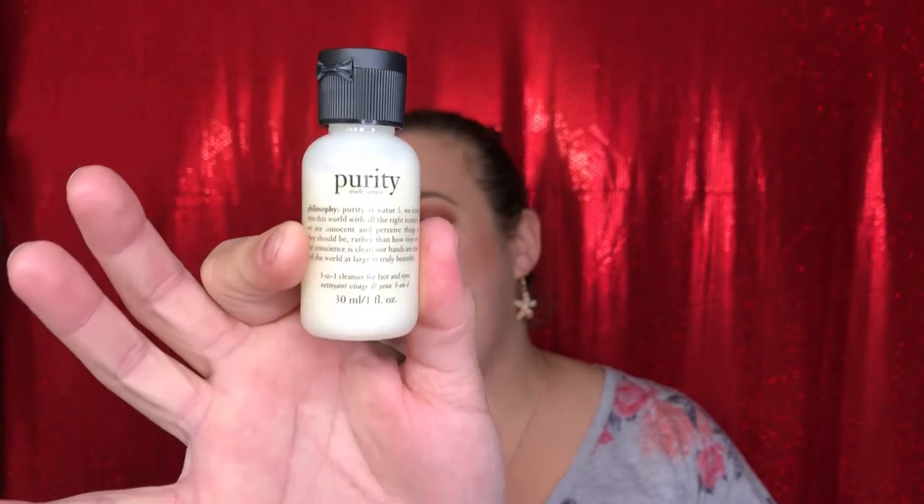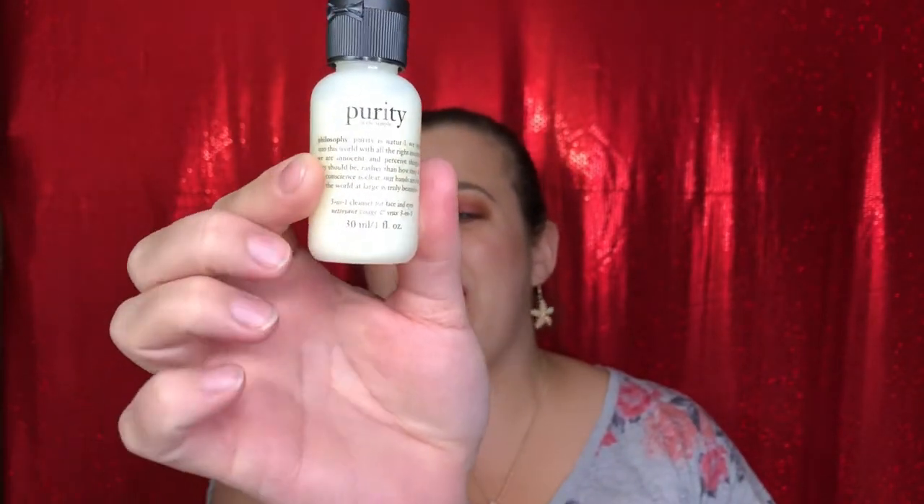Next from the bag is the Philosophy Purity Made Simple 3-in-1 cleanser. I love this stuff so much — I have about half a bottle left so this is going to save me until I have to buy a new one. I'm super excited to have this in here. It's a nice sample size that actually lasts a while because you only need a tiny handful to clean your face.